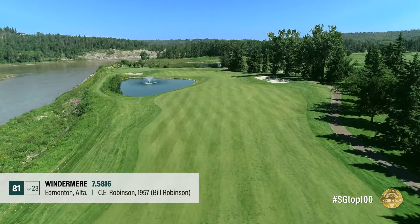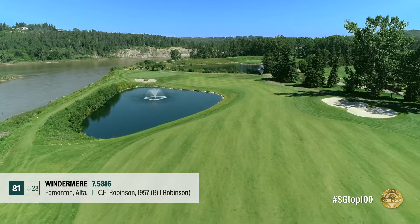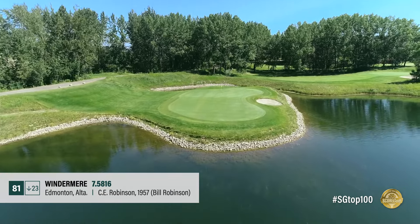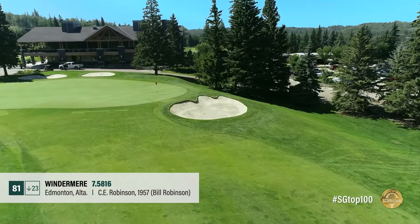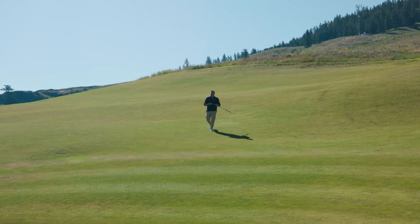Southwest of Edmonton, Windermere is an excellent test on the banks of the North Saskatchewan River. The river comes into play on the back nine while inland water hazards also protect par. The peninsula green par 3 12th is one of the layout's more daunting holes.